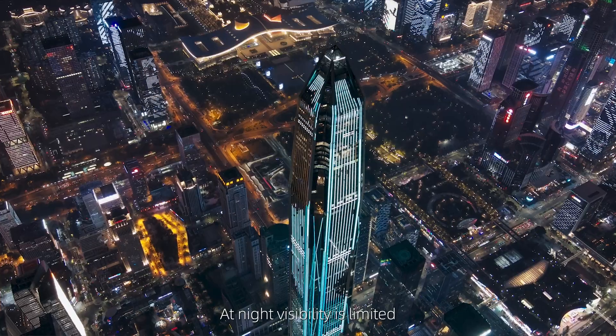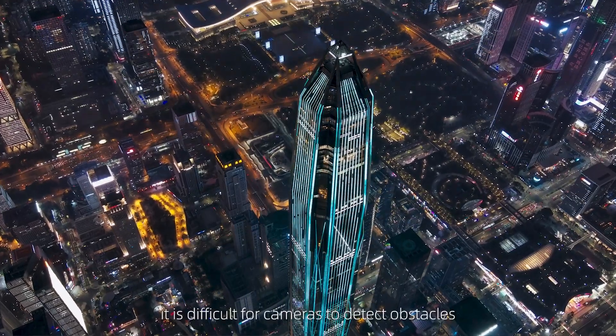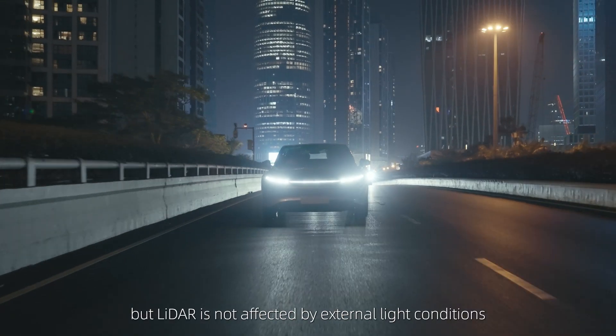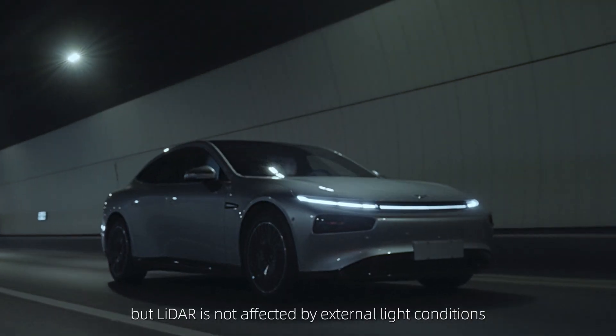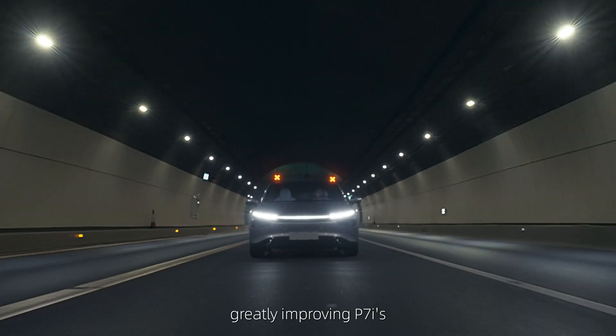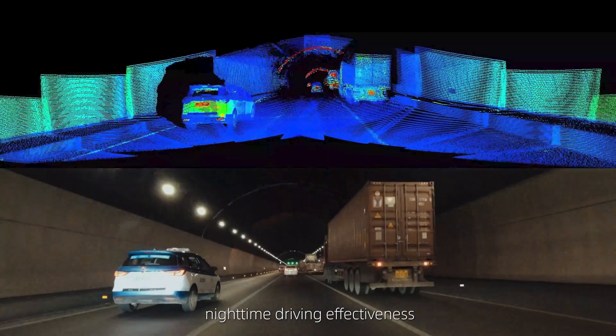At night, visibility is limited. It is difficult for cameras to detect obstacles hidden in the dark. But LiDAR is not affected by external light conditions. It can detect obstacles hidden in the dark, greatly improving P7i's night-time driving effectiveness.